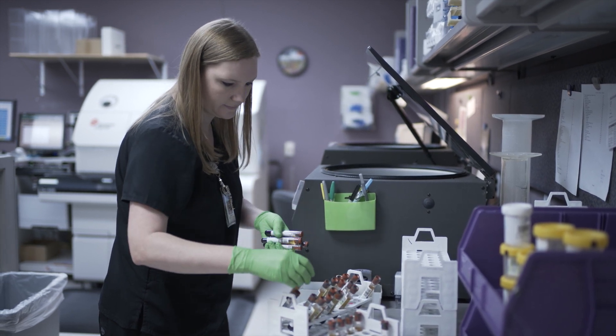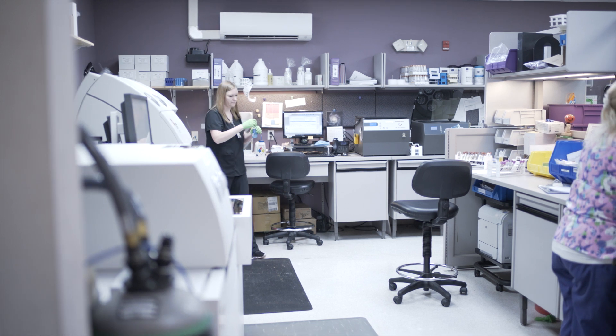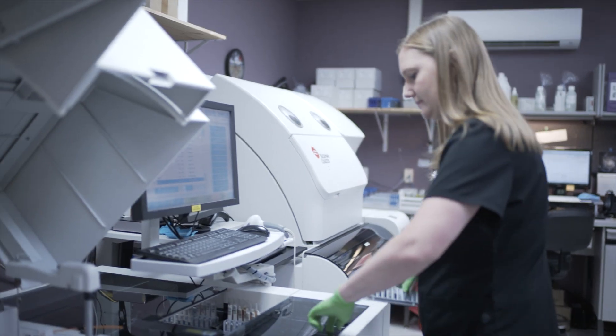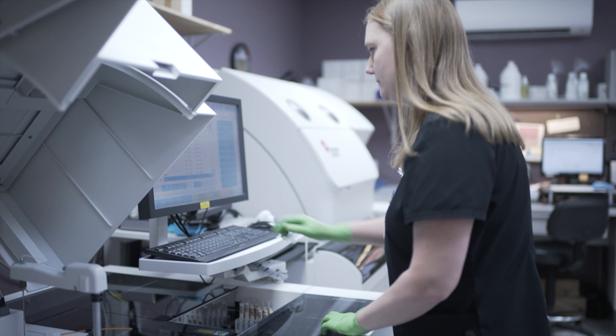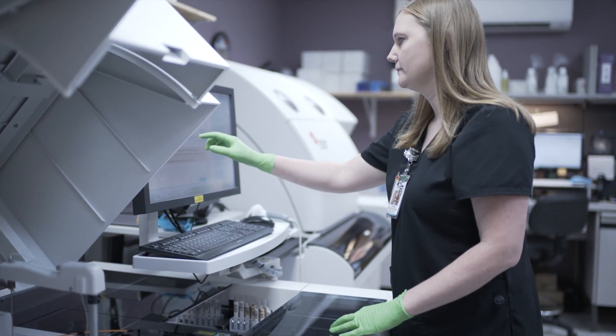In your typical day, you're going to arrive at the lab, bring up the analyzers, and do any maintenance that needs to be done. In the mornings we have quality control and calibrations that have to take place before we can do patient testing, to ensure the accuracy of the results. As the specimens are drawn, within 30 minutes they need to be spun down, analyzed, frozen, or refrigerated — whatever is needed for that kind of test.